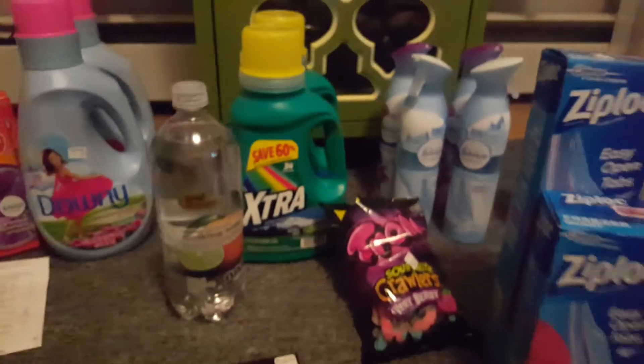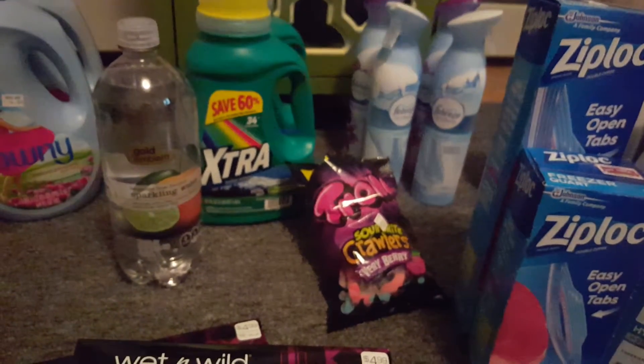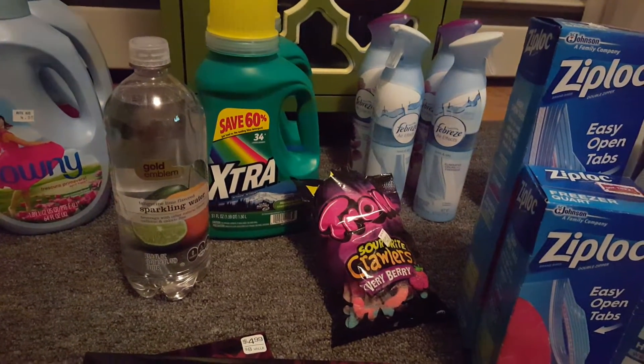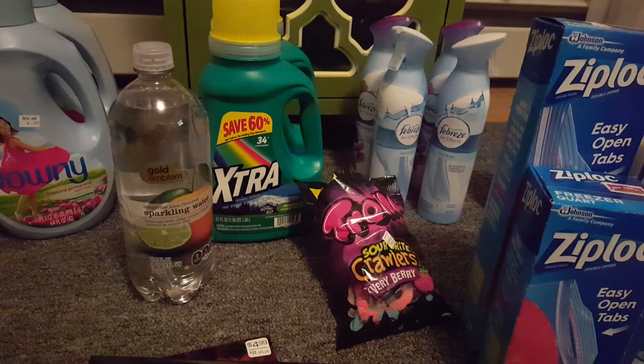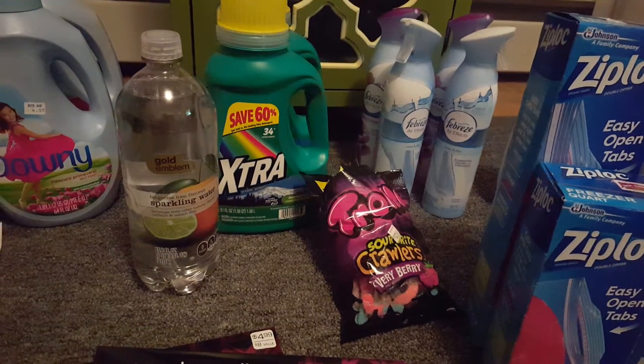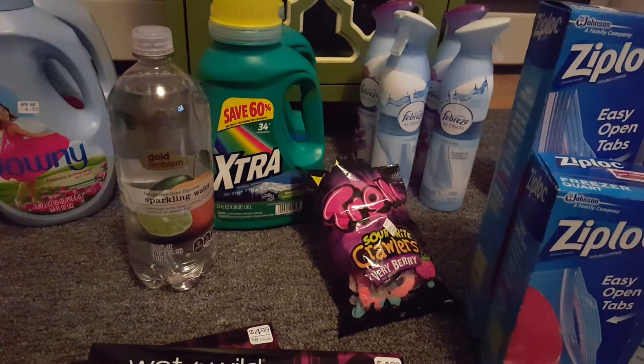The Extra gum was on sale for $2.88. I had a $1 off CVS app coupon, which brought that down to $1.88 — making it like $0.94 each.